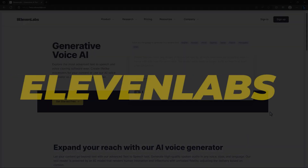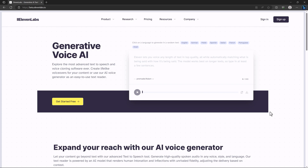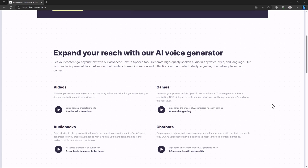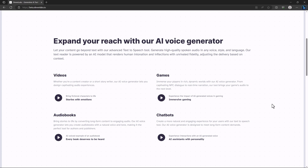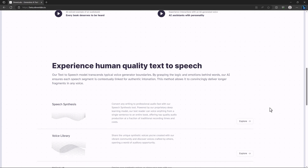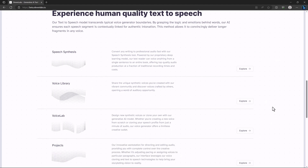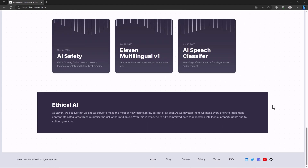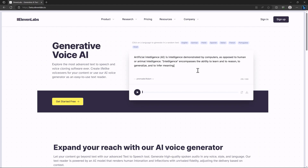The last website on the list is ElevenLabs, which is super useful if you run a faceless channel and want high-quality text-to-audio. There are many websites that provide this, but I prefer ElevenLabs because they provide high-quality audio without limits. I have some text ready, and you can choose from several available voices.